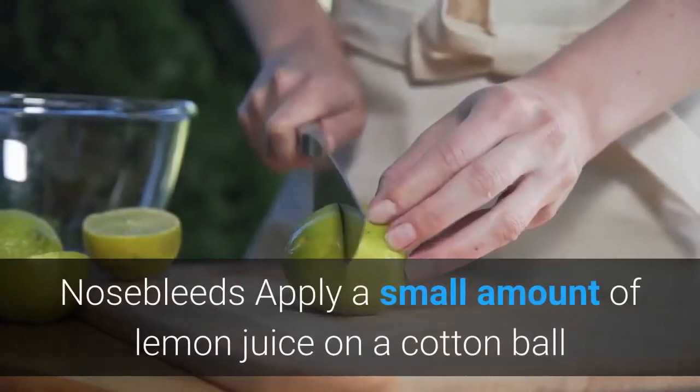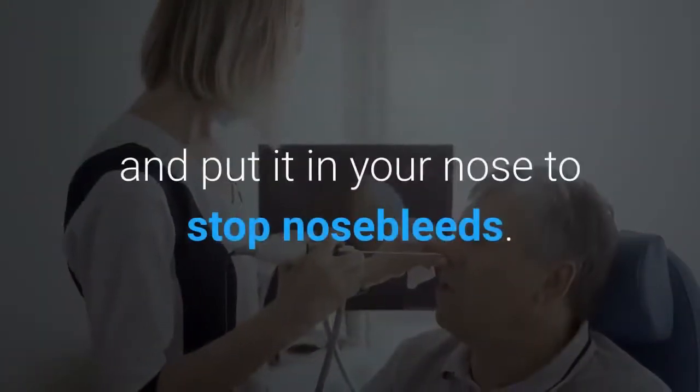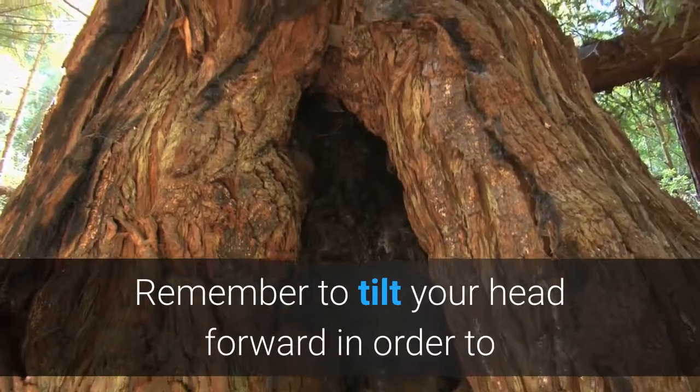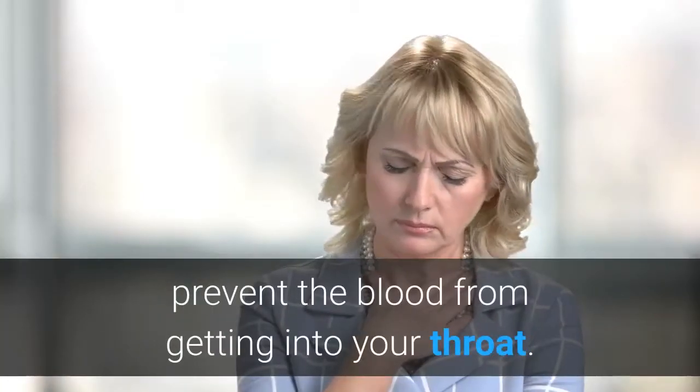Nosebleeds: Apply a small amount of lemon juice on a cotton ball and put it in your nose to stop nosebleeds. Remember to tilt your head forward in order to prevent the blood from getting into your throat.